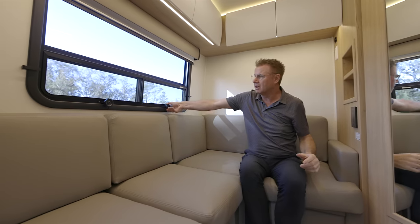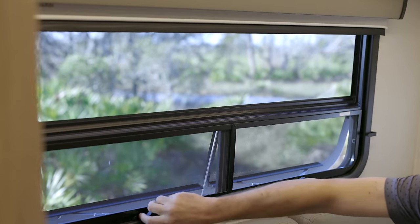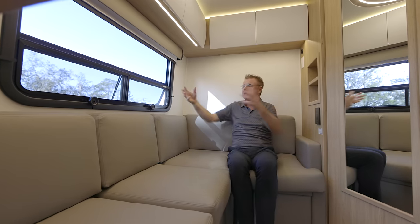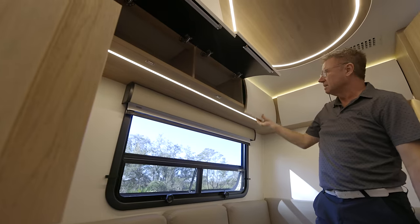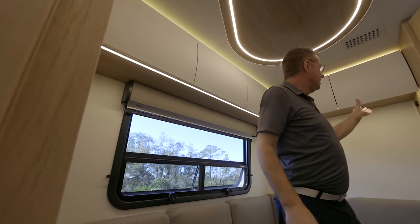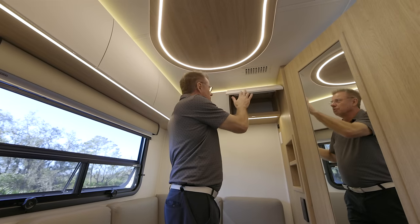Love the big picture window — once again, awning-style windows you can open up nice and wide for ventilation, even if it's pouring rain outside. We have daytime and nighttime shades, lots of natural light and airflow. And look at this storage area up above — unbelievable the amount of cabinet space in this motorhome. Once again, European hidden hinges — nice, big, deep cabinets. Lots of cabinet space.